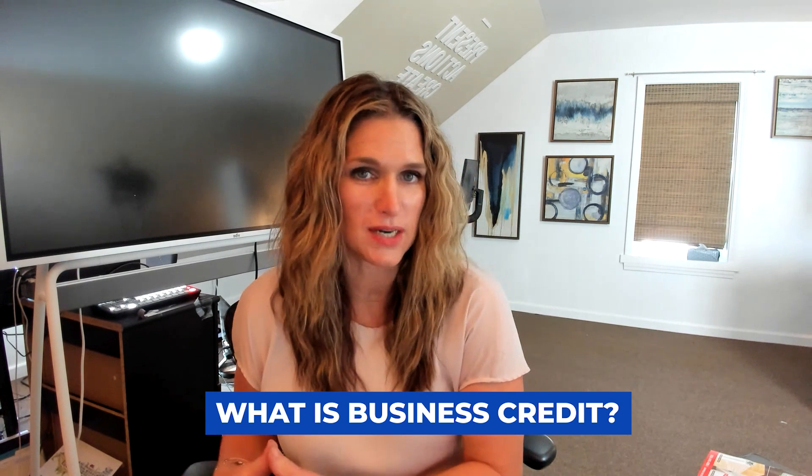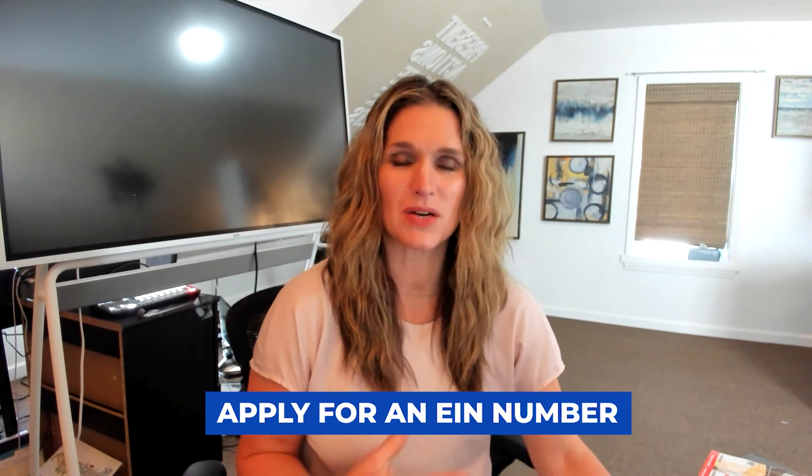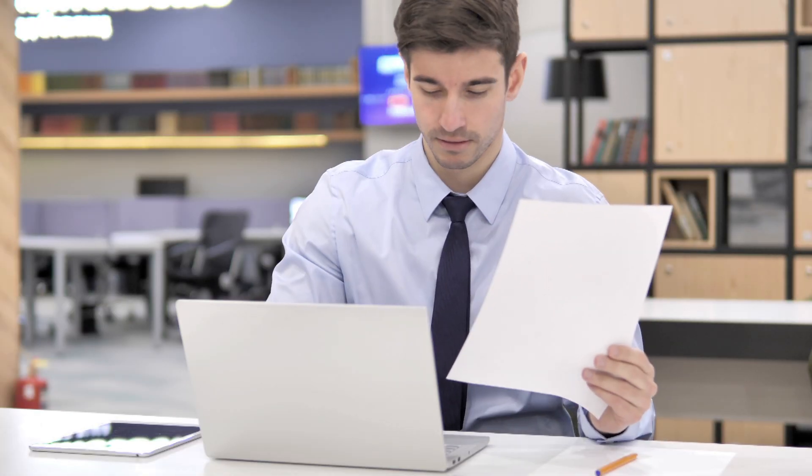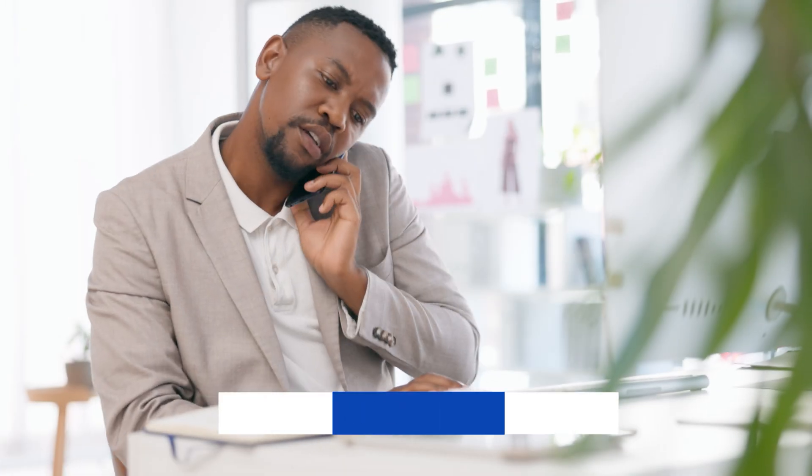Business credit, just like personal credit, is a credit score for your business. But unlike personal credit, instead of a social security number you use what's called an EIN — an Employee Identification Number. If you don't have an EIN number, that's one of the first tips: go apply to get one. There's a link in the description. I highly recommend filing to be an LLC to get that EIN number, because if you're a sole proprietor with just a Schedule C tied to your personal credit score, it's going to be tough to build business credit.